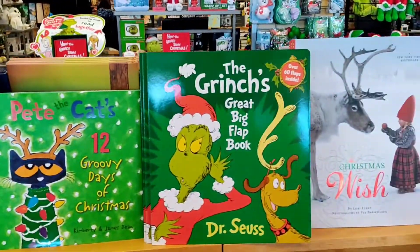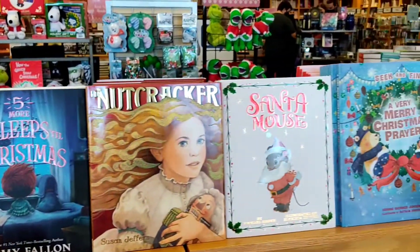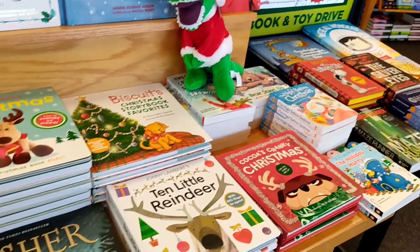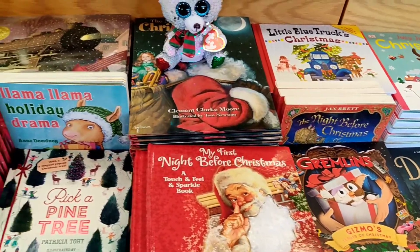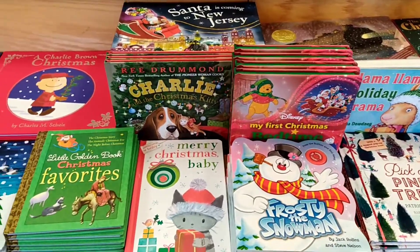Pete the Cat, the Grinch, his big book. Lots of little books here for all different ages. Do you recognize any? Frosty!